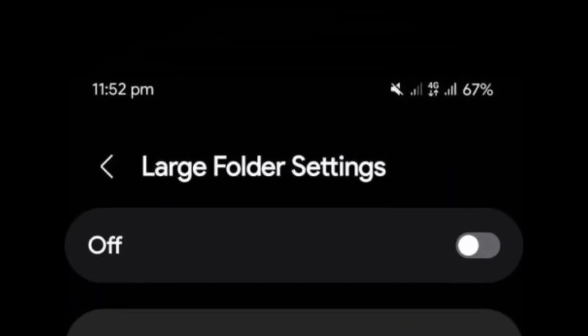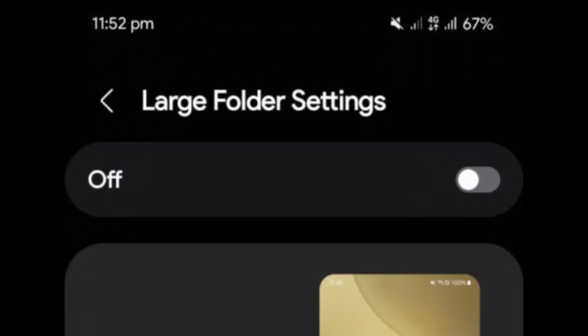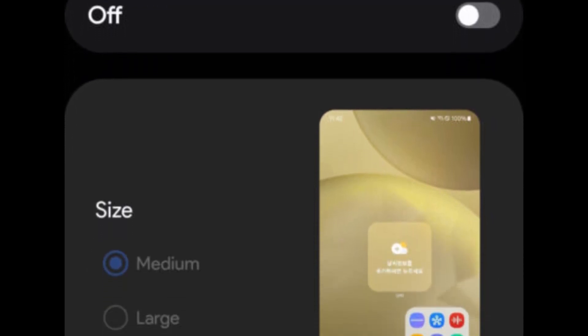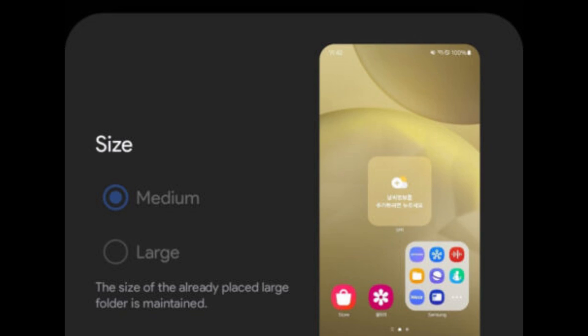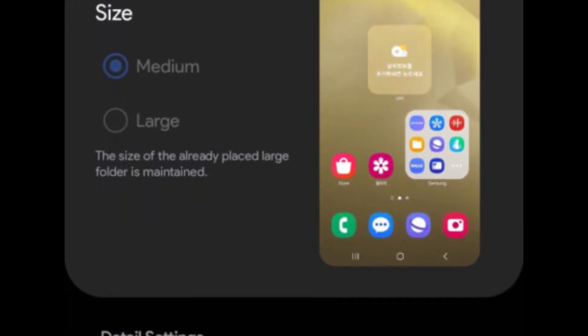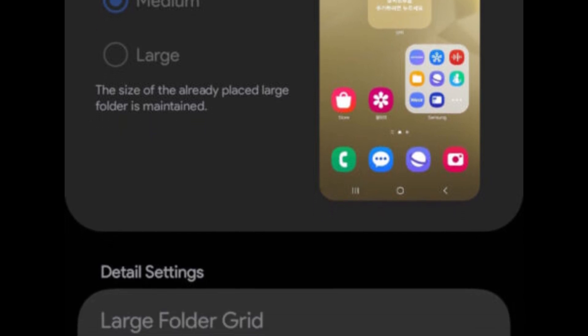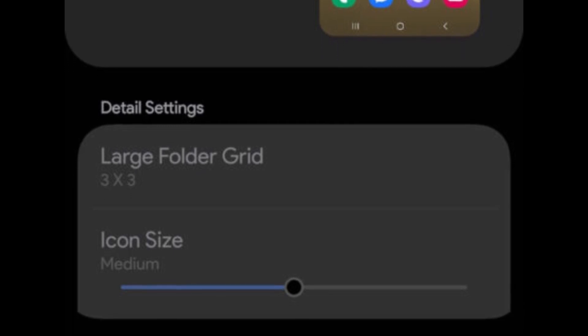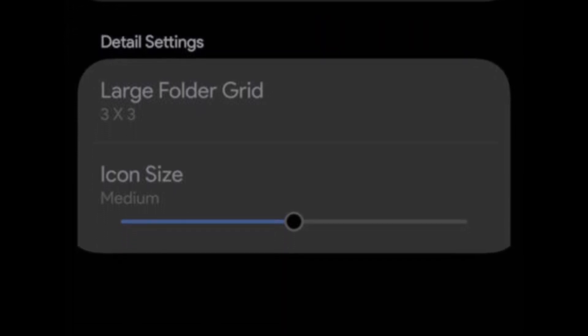Another significant addition is the large folder option. Users can now select between medium and large sizes for their app folders, while existing large folders will remain unchanged. This enhancement provides greater control over the appearance of your home screen and helps you better organize your apps. You can also adjust the folder grid and modify the icon sizes, further expanding your personalization options.